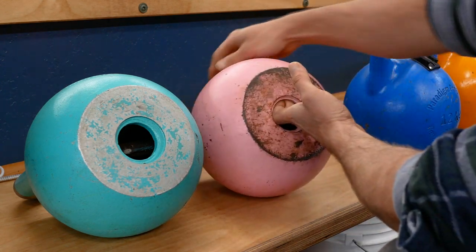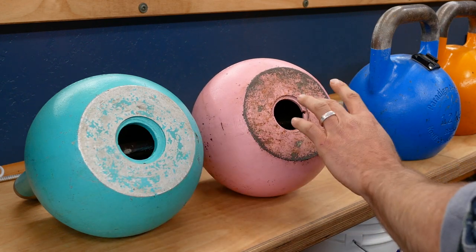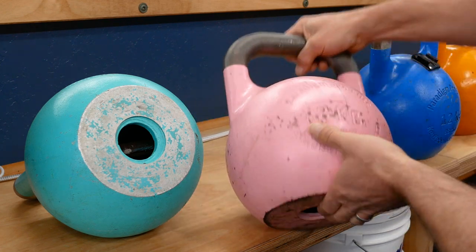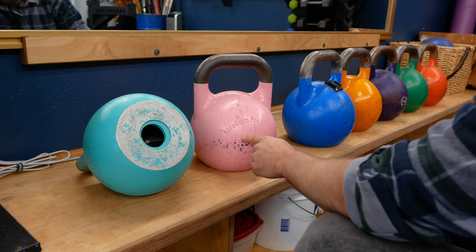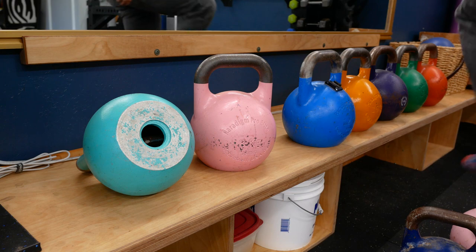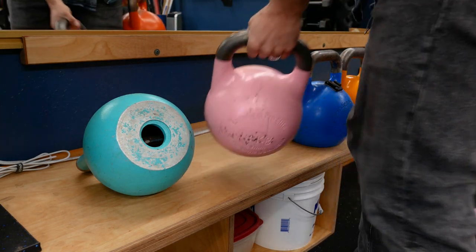This aluminum kettlebell versus this cast iron kettlebell — cast iron is a heavier steel, so it's also a heavier bell. This is the eight kilogram. As they go up in weight, the orange one over here is my big boy, the heaviest one that I own, and it's definitely a two-hander because this thing is heavy.